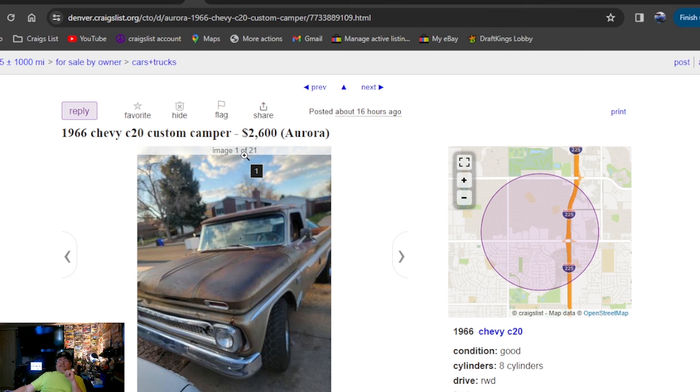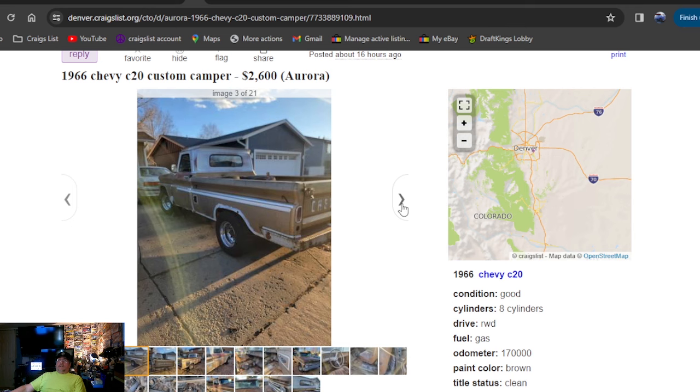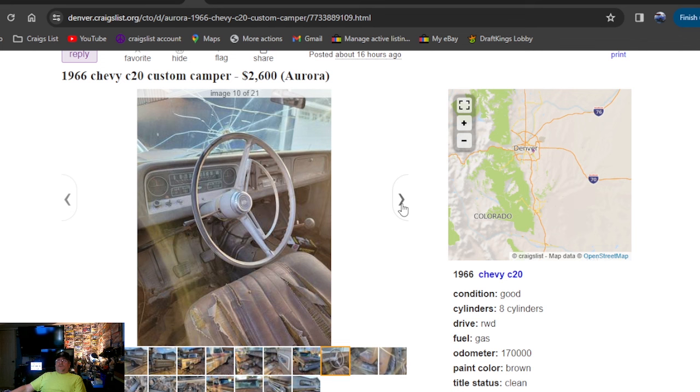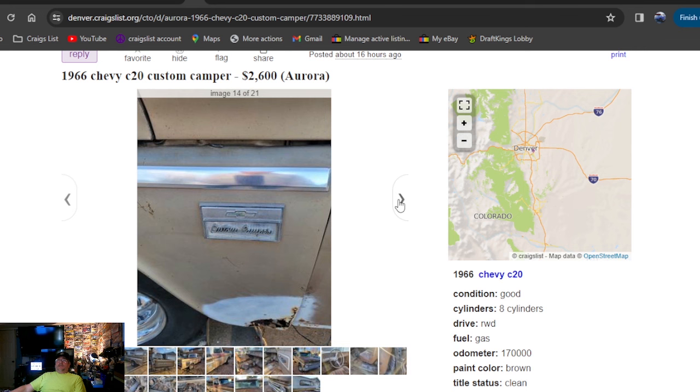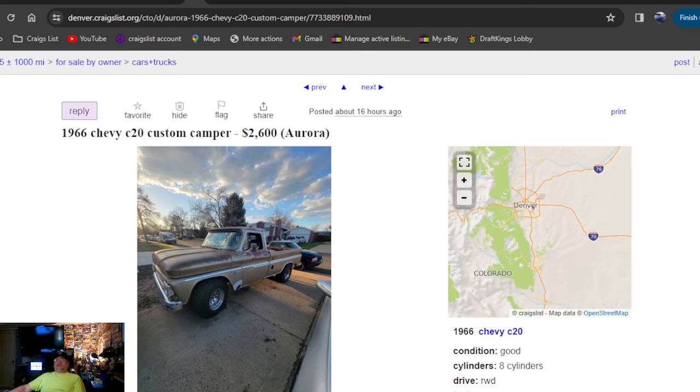1966 Chevy C20 Custom Camper — that's how you punch it in — $2,600 dollars, 16 hours ago, Denver, Colorado. I like the looks of this one. Got the chrome bumper grille, back bumper, chrome wheels — this is a nice truck with the stick. Can't get there fast enough. Does have a broken windshield but I'm loving this one — nice-looking truck, $2,600 bucks. Looking for your first hot rod? That wouldn't be a bad deal at all. Loving it — Colorado, Denver. That's my pick of the day so far.